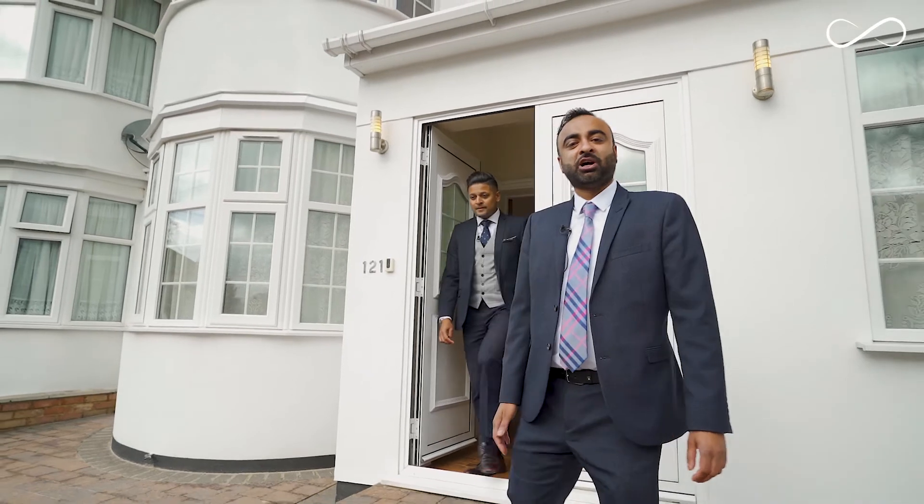For more information about this beautiful home, contact INFINITY today.